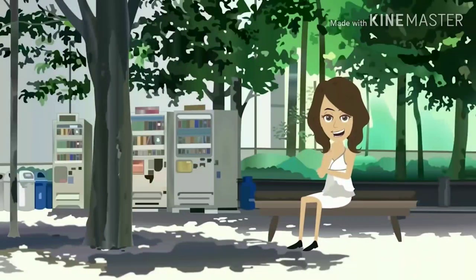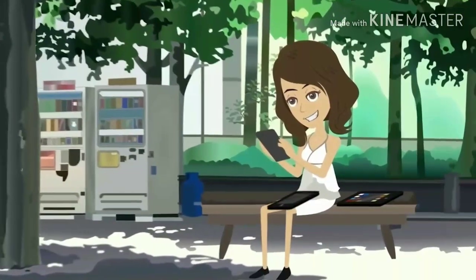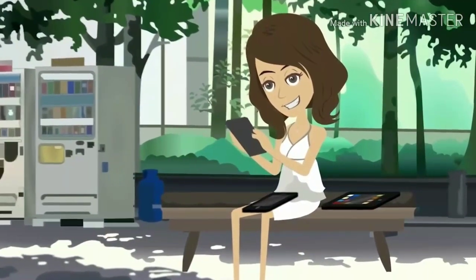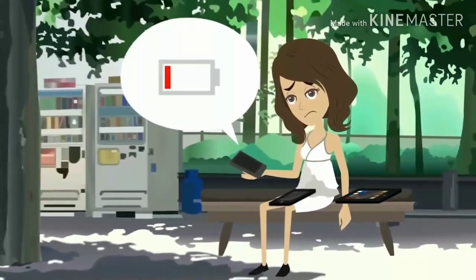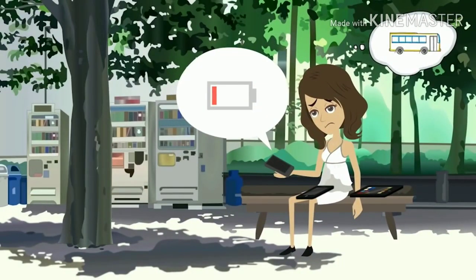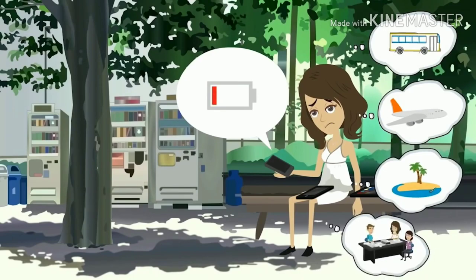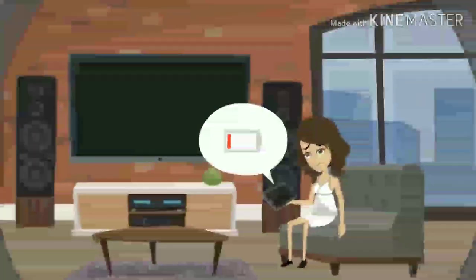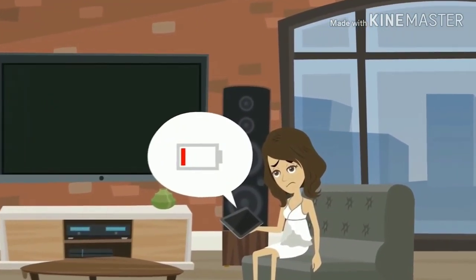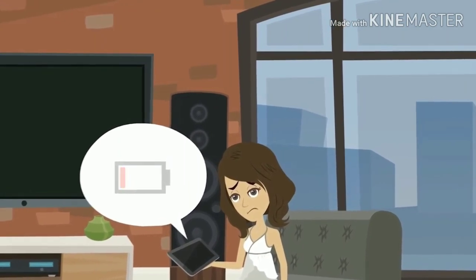This is Jane. Jane has many devices: a smartphone, a tablet, and an e-reader. Jane's devices are always running out of power at the worst possible moment — on her daily commute to and from work, on a flight, on holiday, at a work conference, even just out in the garden or park. At home, it's the same problem. Jane's phone and tablet are always running out of power, and she hates having to wait for them to charge.